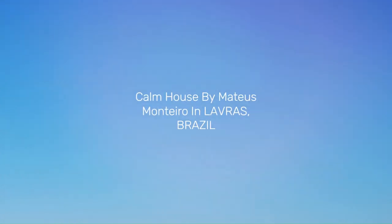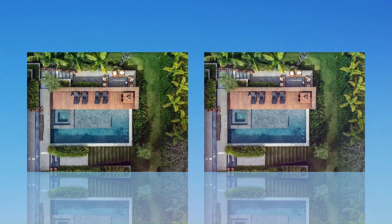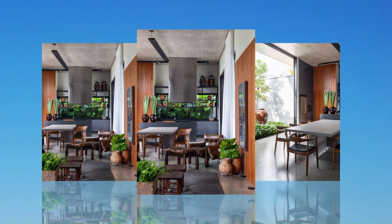Calm House by Mateus Montero in Lavras, Brazil. The Casa Calm was born from the desire of a family to have a summer space in their hometown, which may possibly become their permanent residence in the future.